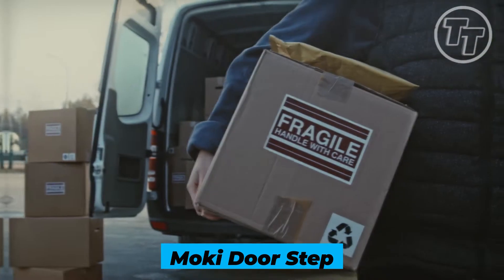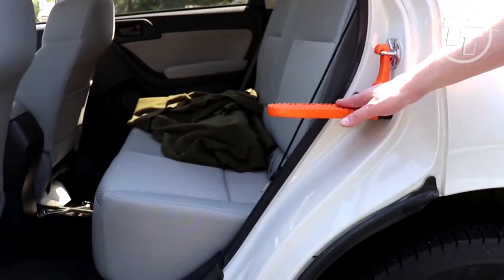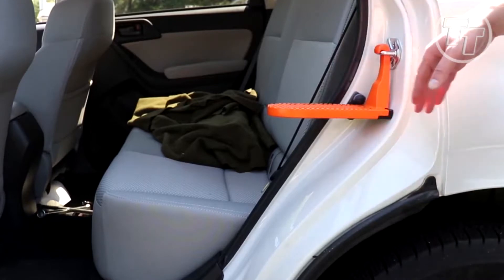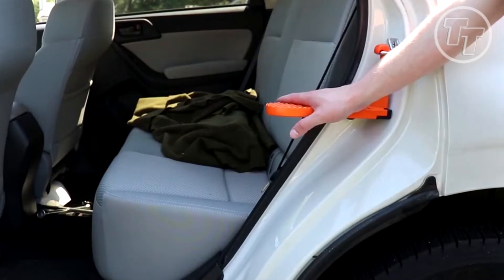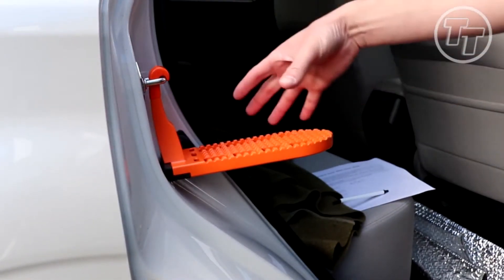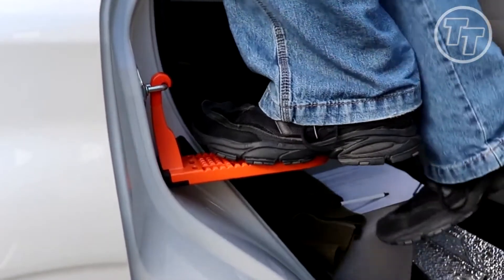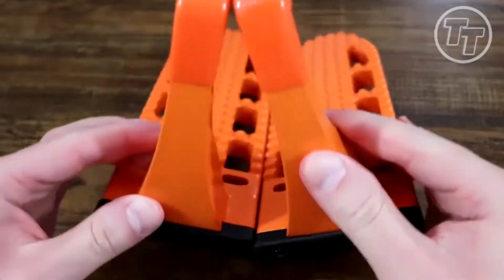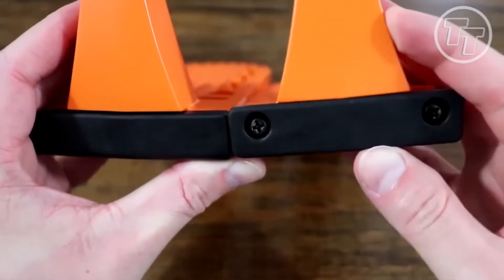Number 7: Moki Doorstep. Imagine the sun at its zenith, your luggage awaiting its ascent to the roof of your vehicle — but fret not about acrobatics. This doorstep unlocks a world of ease. It effortlessly hooks onto the U-shaped door latch, and suddenly a new horizon emerges. A rugged anti-slip surface becomes your trusted ally, ensuring each step is a dance of safety and stability. Could you fathom a step that welcomes both feet? A sturdy platform born from aircraft-grade aluminum — a featherweight titan. Will it withstand the test of time, leaving no blemish on your beloved car?